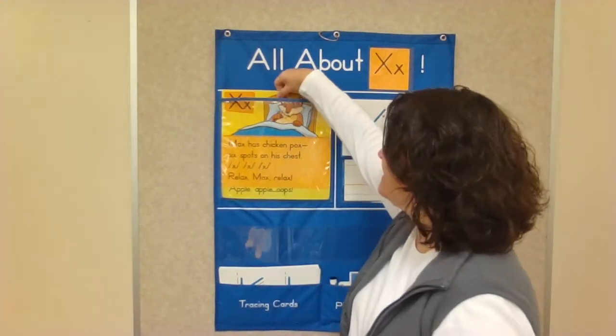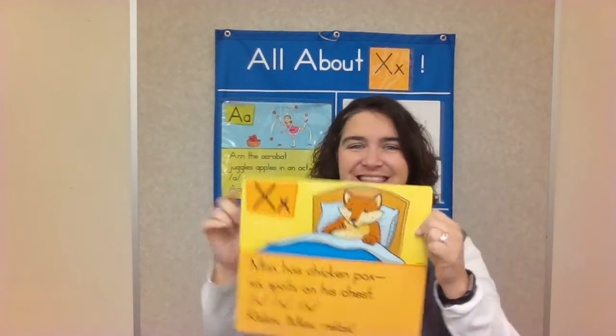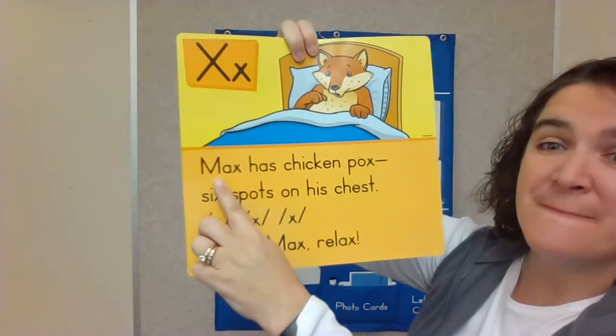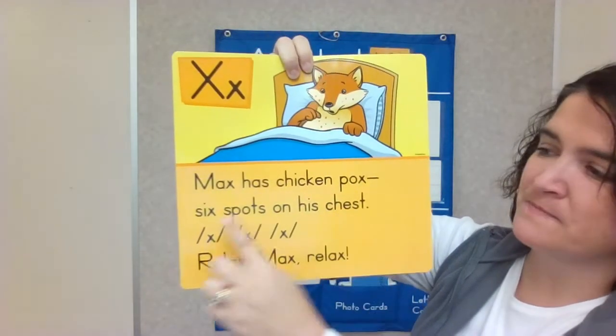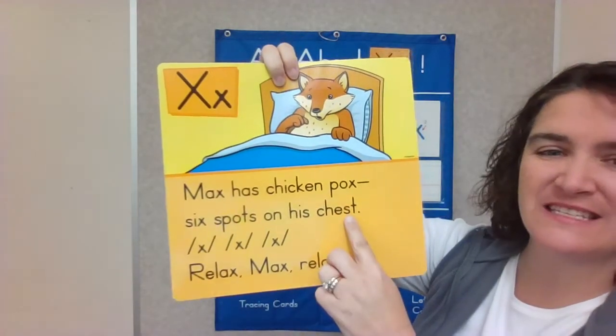Good work! Let's read our story about the letter X. Here we go. Max has chicken pox, six spots on his chest. X.